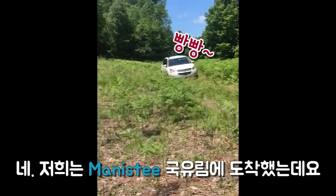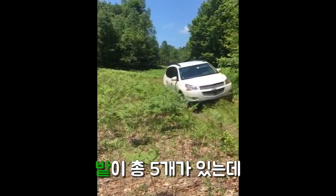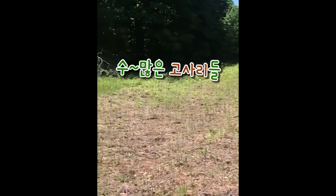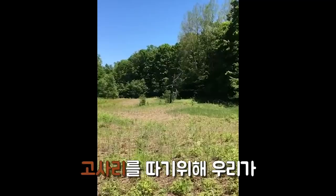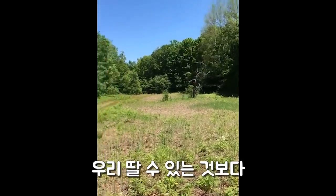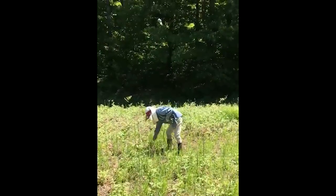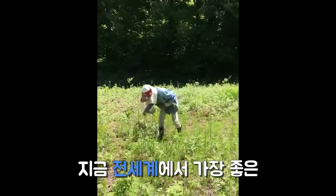We have arrived at the Manistee National Forest, our favorite picking grounds. We have five spots all together, and this is the best one. As you can see it's pretty clear, no trees, and lots of kosari. We are at our favorite field for picking kosari — more than what we can pick. We'll be here for four to five hours picking kosari. Here we go.